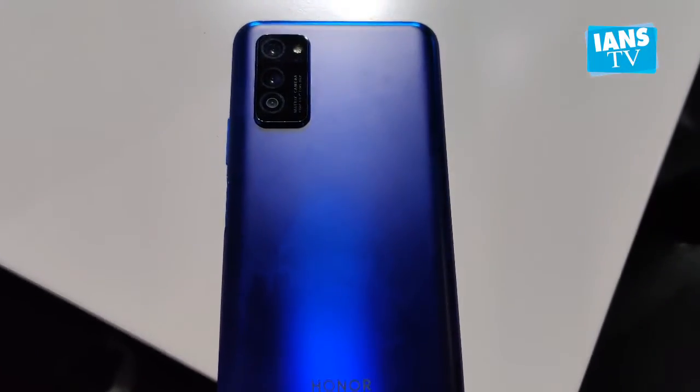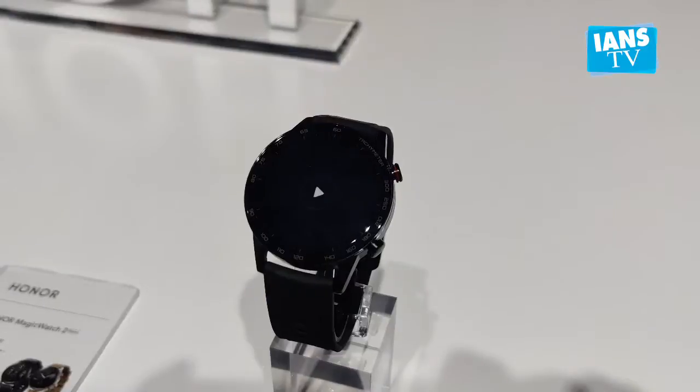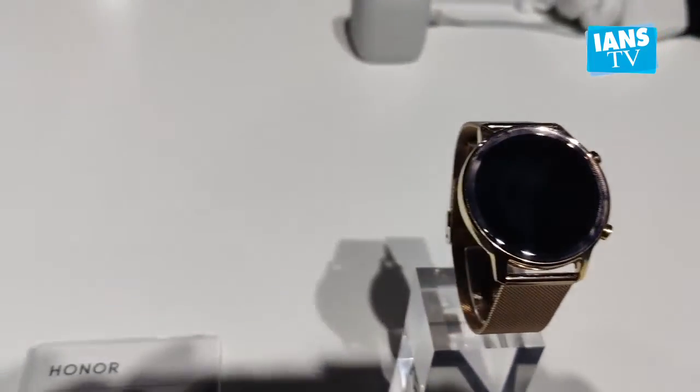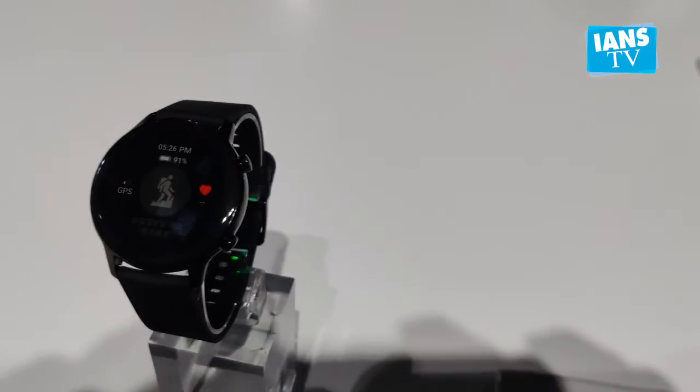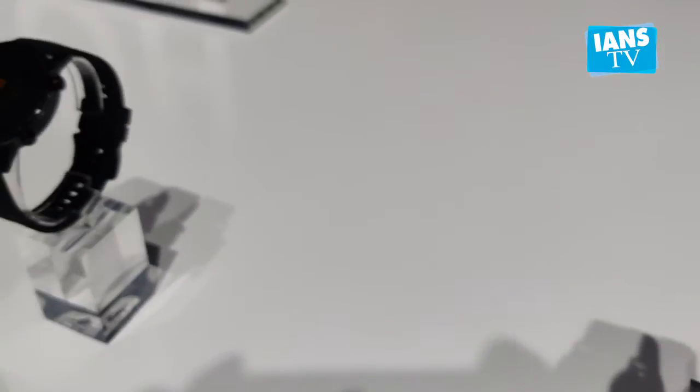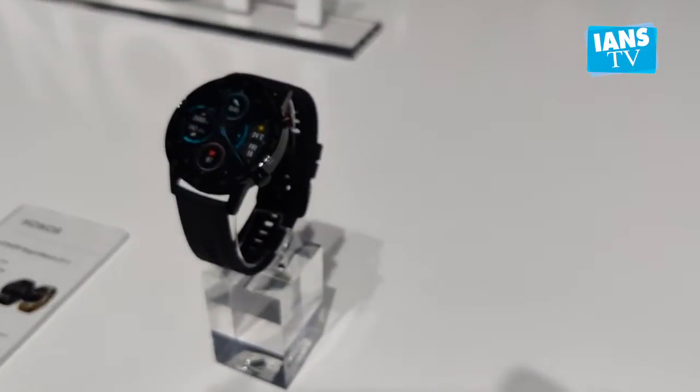Besides launching its two 5G-enabled phones in China, Honor also launched the Magic Watch 2 in global markets. The Honor Magic Watch 2 comes in two sizes — 46mm and 42mm — starting from 1,099 yuan and 1,199 yuan respectively.